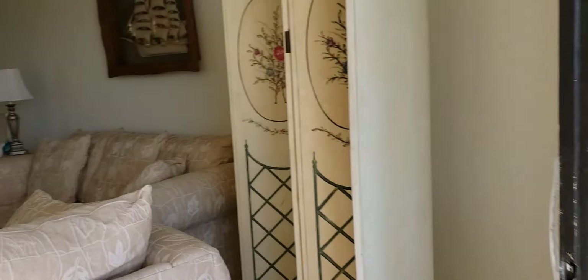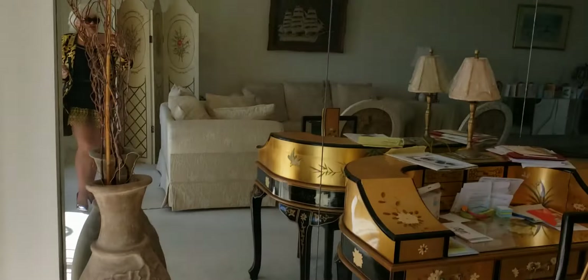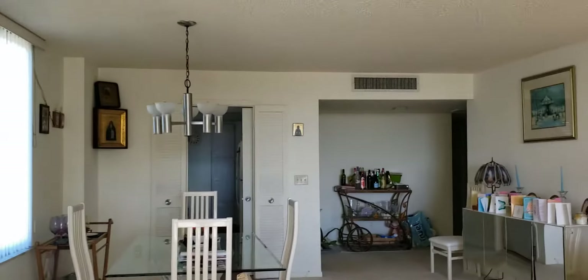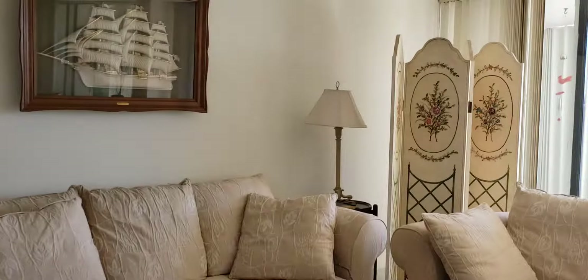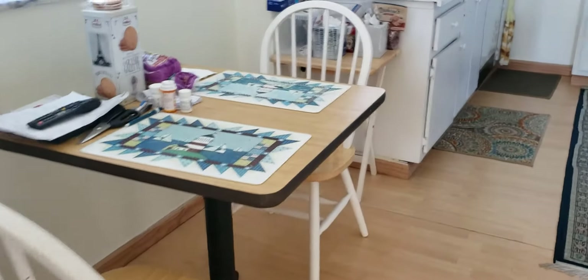we can see the big open space, living room, the carpet — we can see it all. It's 1548 square foot, a condominium, two bedroom, two baths, with a good size eat-in kitchen. This is the eat-in kitchen,